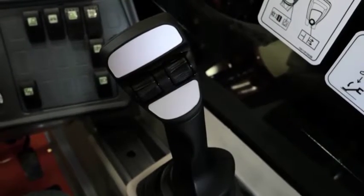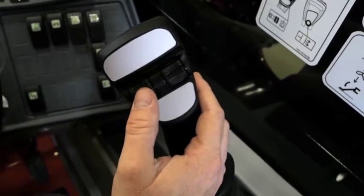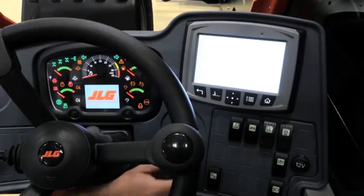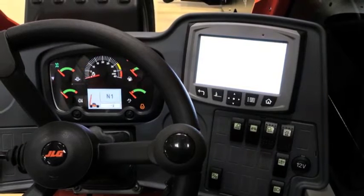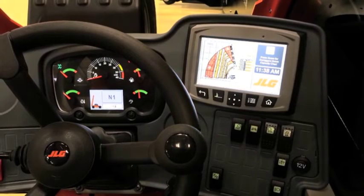JLG telehandlers feature a single joystick that controls all boom functions, auxiliary hydraulics and standard D-clutch for enhanced multi-function capability. Every operator needs easy access to functions and switches. That's why the dash panel features an intuitive layout and large dash panel display.